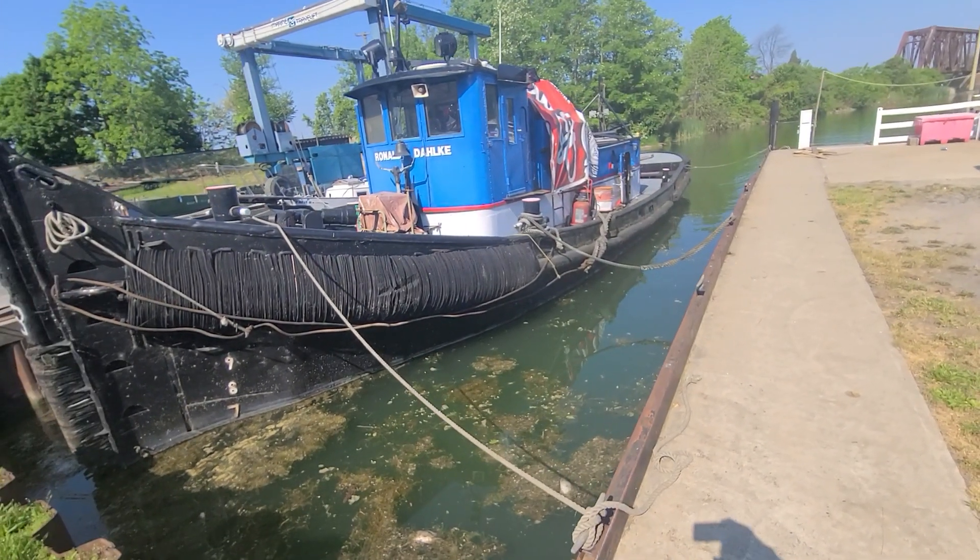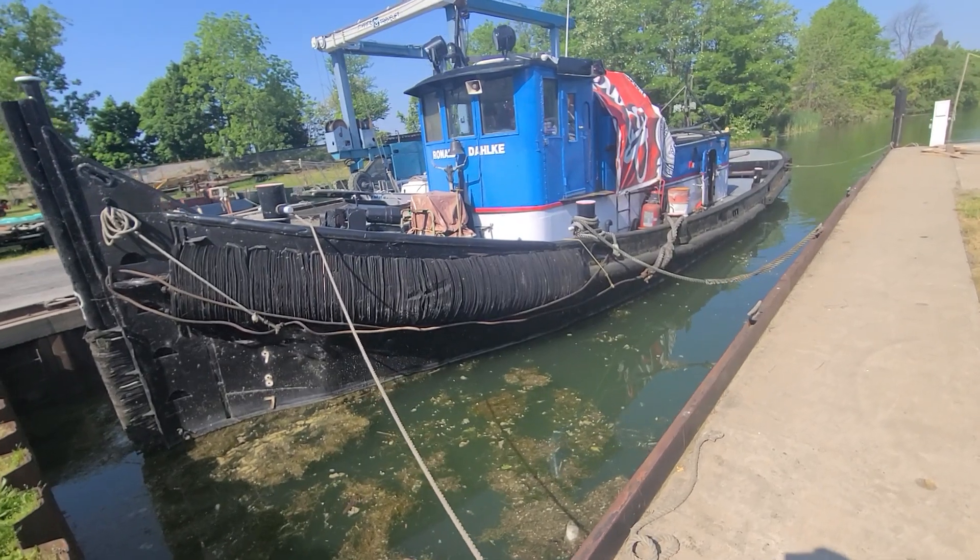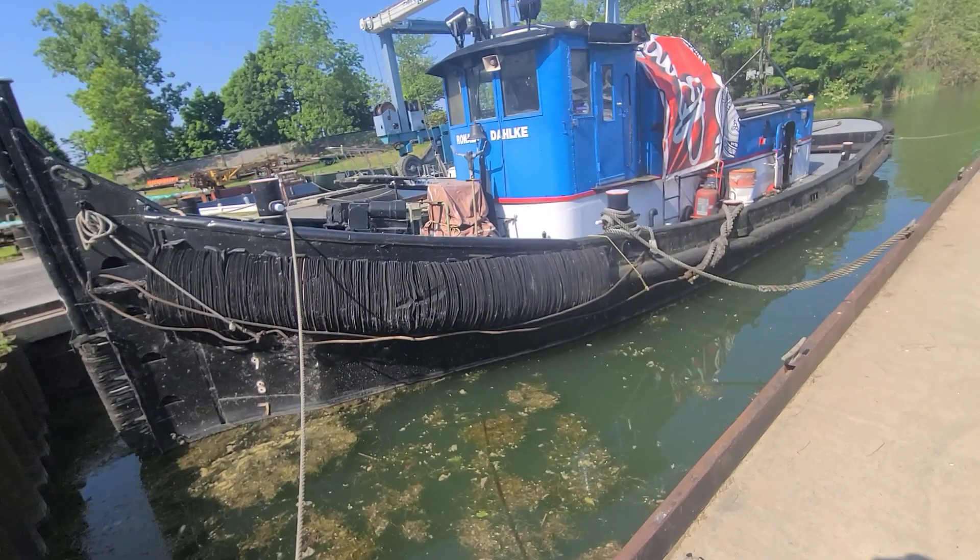In 1914, the tug was acquired by the City of Chicago, Illinois, where she was renamed as the Chicago Harbor No. 4.